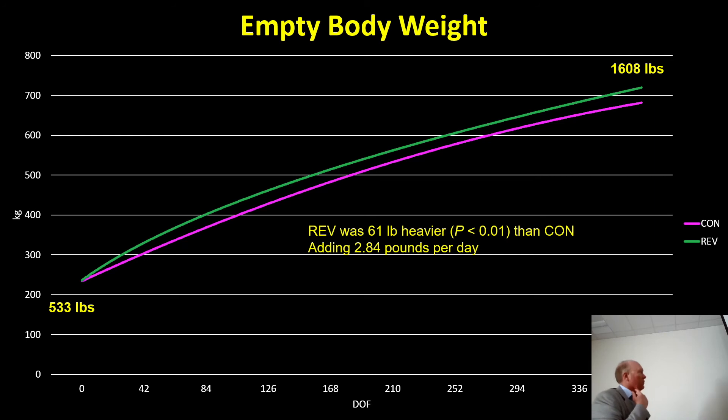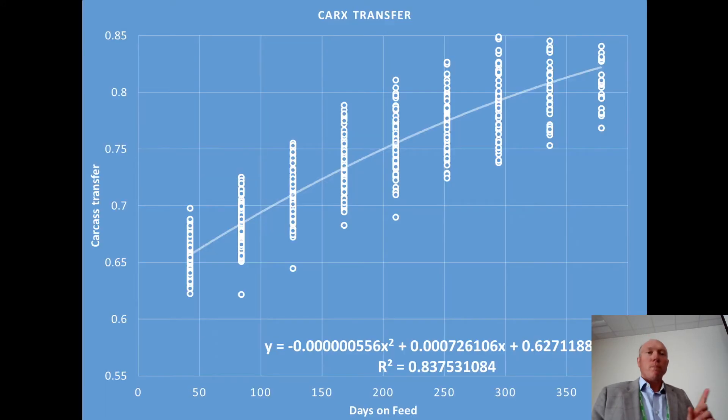Empty body weight is the weight of the animal minus its digesta — hair on, head on, feet and legs on, everything minus gastrointestinal tract contents. They started at 533 pounds empty body weight and added 2.84 pounds per day throughout the finishing period, ending at an empty body weight of 1,608 pounds.